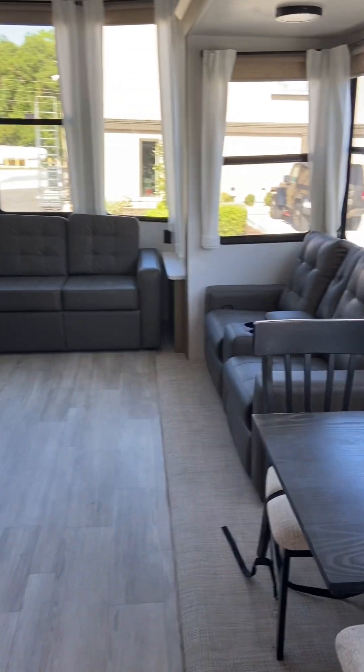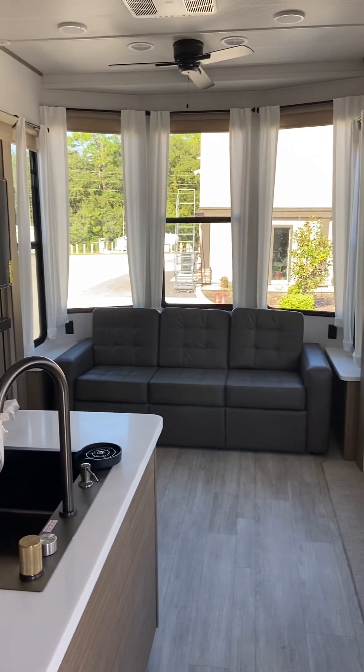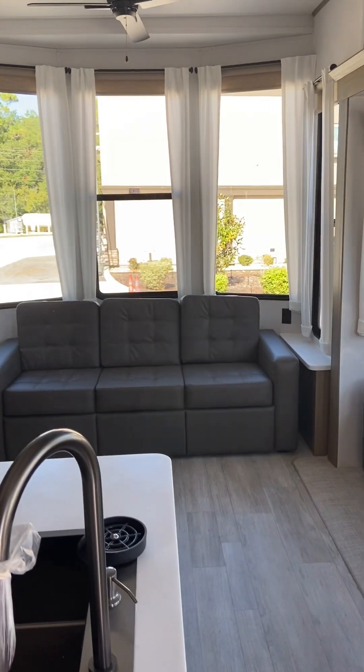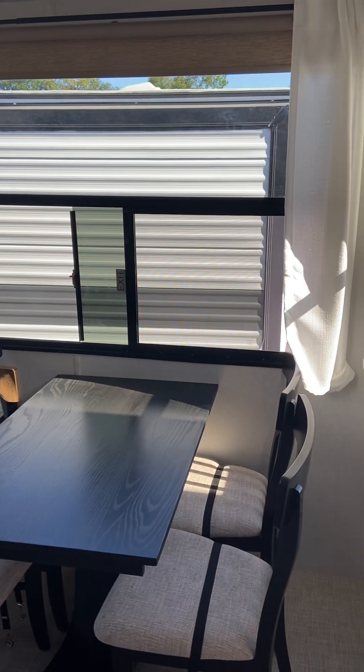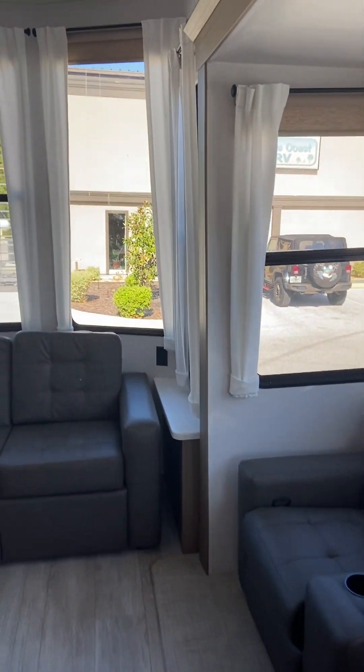Good morning, this is Terry at Nature Coast RV. This morning I wanted to take a video and show you the 2025 Forest River Grand Lodge 42 FLDL. This unit just came in, and this is one of the most popular floor plans in their lodges.